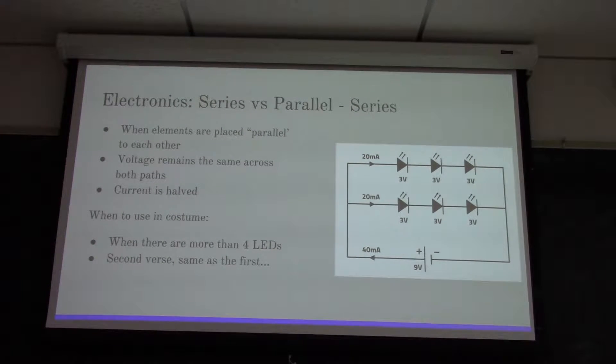You use parallel circuits when you have more than four LEDs, because if you have all the LEDs on one path, you're going to raise your voltage. However, if you have them in parallel, that voltage does not change, so you're not going to need a higher-voltage battery to compensate for it.